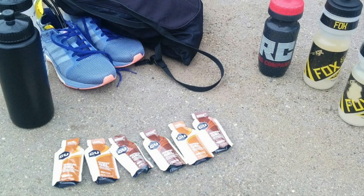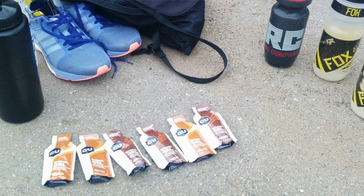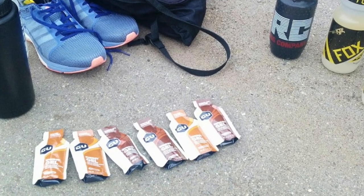Traditionally, carbs have been ingested in the form of gels or drinks that contain a mix of glucose and fructose. In the body, fructose ultimately converts to glucose.